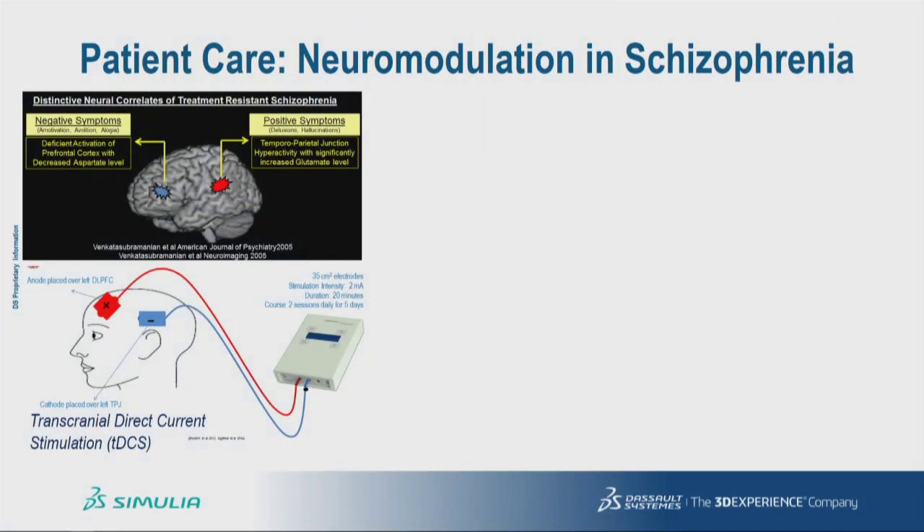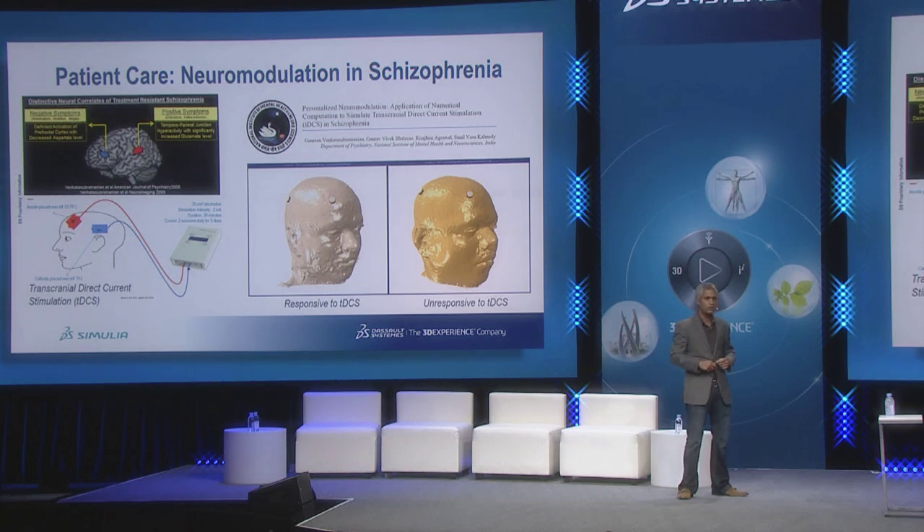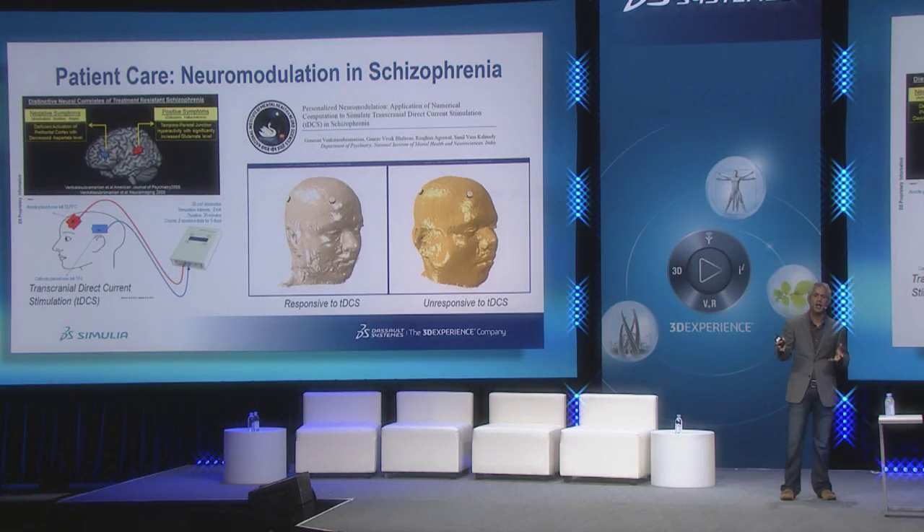My last example is from patient care and a completely different domain. Schizophrenia is a debilitating mental disorder and treatments, where applicable, can be prohibitively expensive, especially in developing countries like India. Over the past few years, a new approach has been developed called transcranial direct current stimulation, or TDCS, wherein very low amplitude electrical currents are applied to the surface of the head and can modulate neural activity below to reduce the severity of schizophrenia. However, these treatments don't always work in every patient.